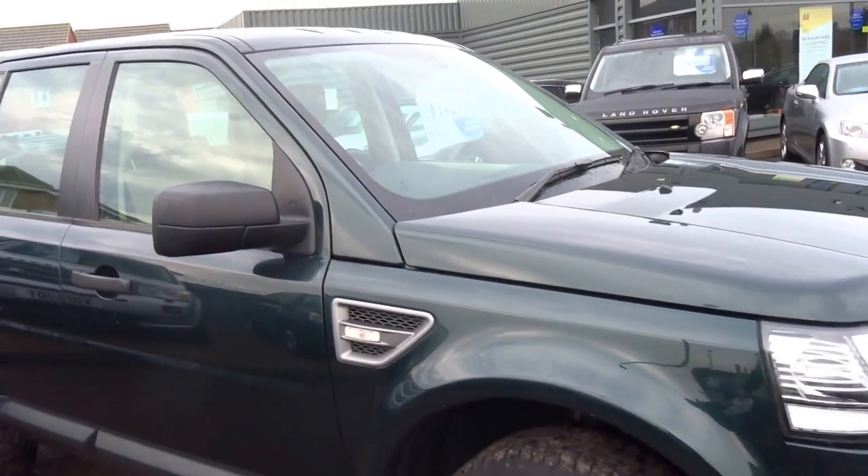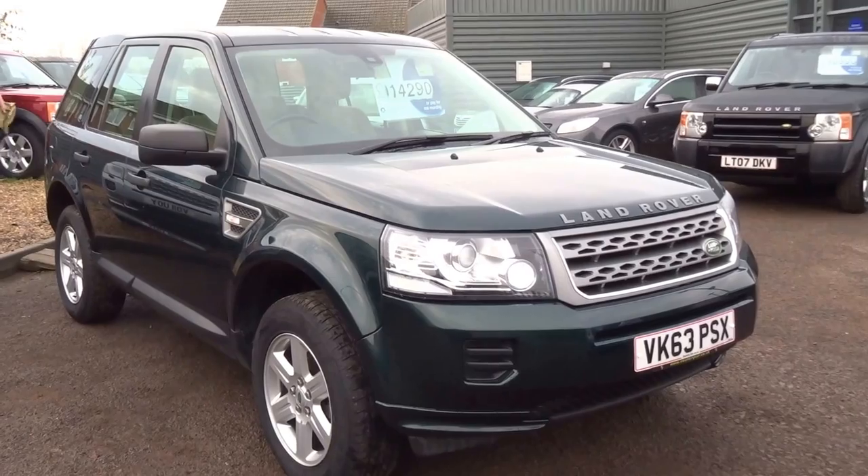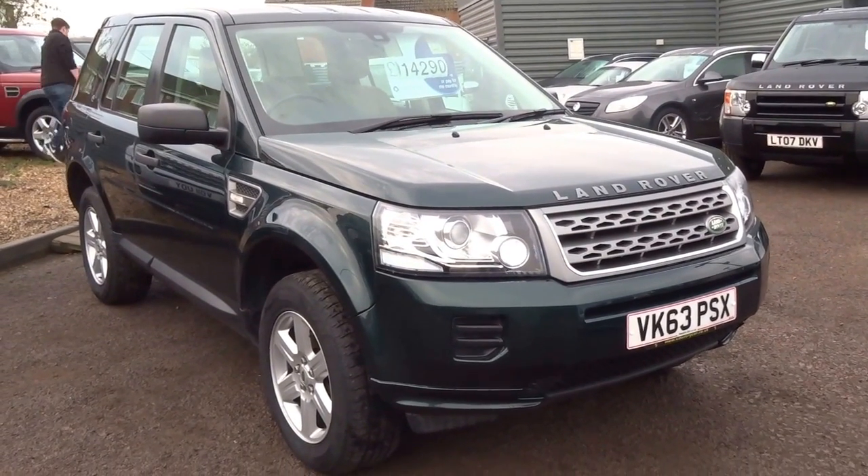This car is ready to be driven away. We have lots of these Freelanders in stock at the moment. If you'd like to arrange a test drive, please give us a call and we can get that arranged. Thank you.